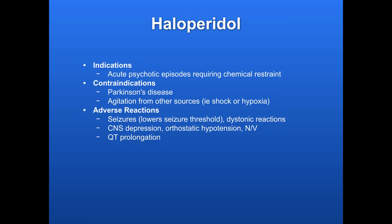Adverse reactions: seizures — it lowers the seizure threshold. Dystonic reactions, which are kind of like an allergic reaction but cause jerking and involuntary movements in the arms and legs usually. It can also cause CNS depression, orthostatic hypotension, nausea, vomiting, and some QT prolongation as well.